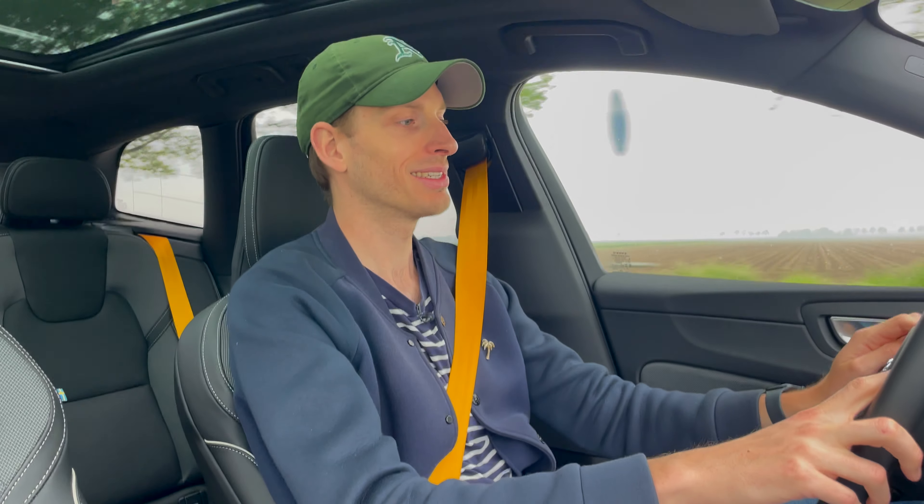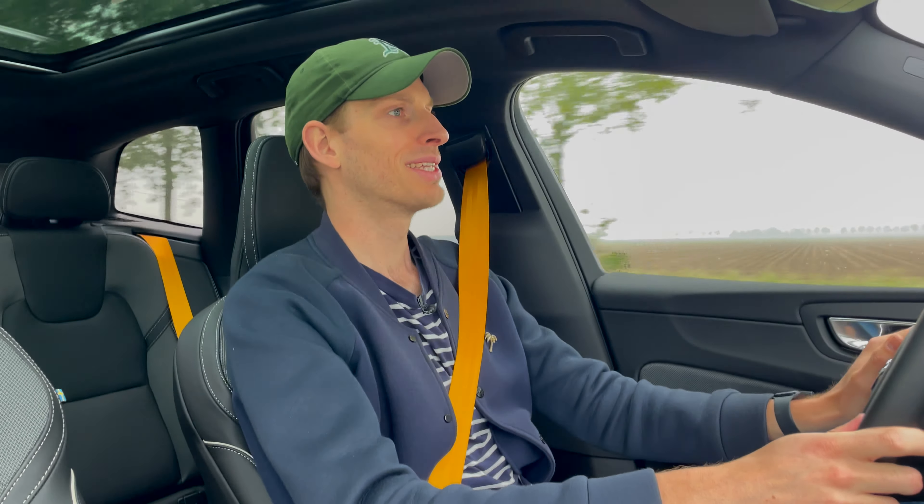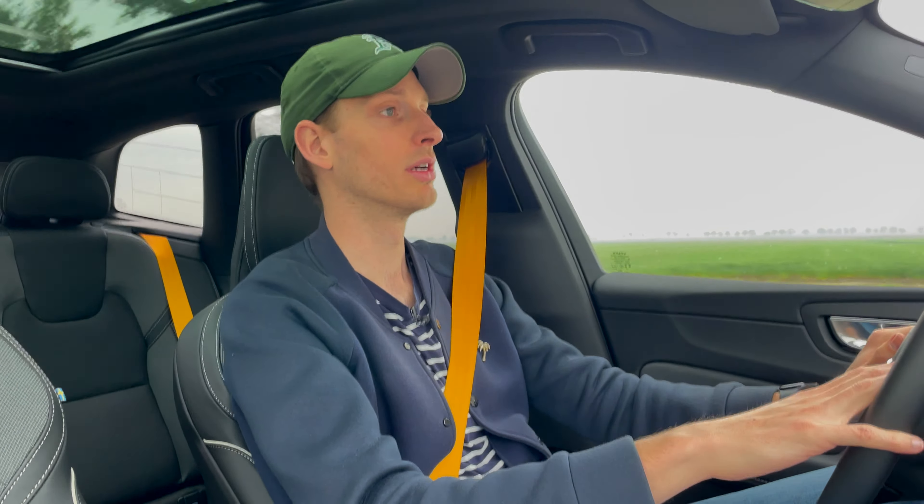Of course, you opt for that when you choose a Polestar Engineered Volvo, but it's still good to keep in consideration — especially because you can also opt for air suspension on this XC60, not on the Polestar Engineered of course since those have Öhlins, but it does come as an option on the XC60 Ultra trim, for example. Good to keep in mind.